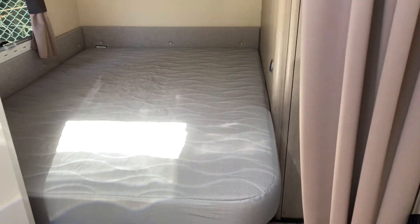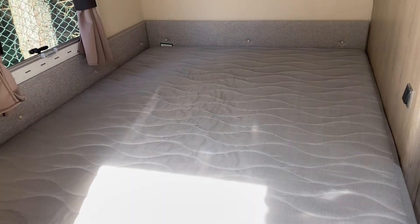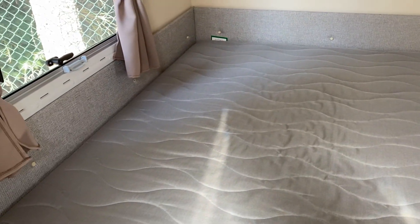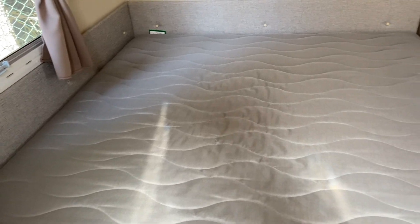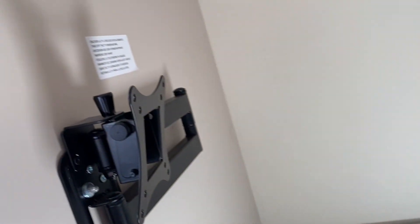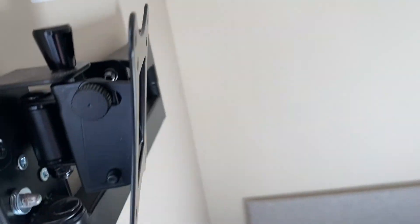To the rear of the caravan you've got this really spacious fixed double bed — it really is big. The caravan is seven foot six wide and the bed is one of the biggest fixed beds I've seen. It's also got a television bracket neatly folded away with sockets and an aerial point. The bed also hinges for access to under-bed storage.